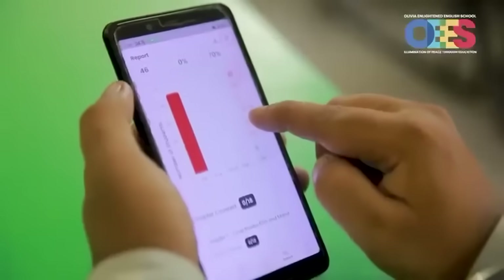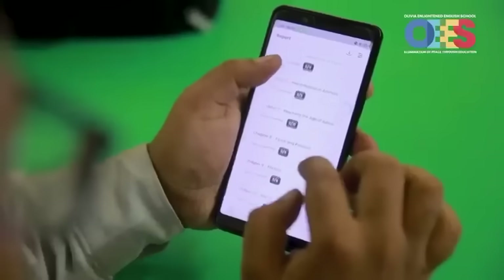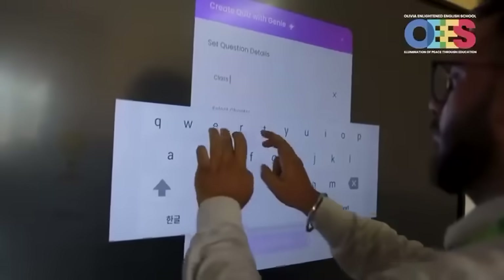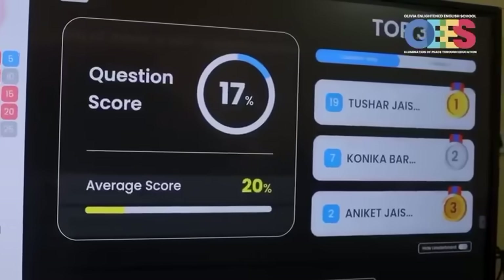Our teachers gain deep insight into each student's learning journey. They can instantly identify the strengths and the areas for improvement, allowing for tailored instruction that meets the need of every unique child. Teachers also have a powerful ally, Sathi Genie, an AI assistant that helps to create quizzes, track progress and manage classroom dynamics.